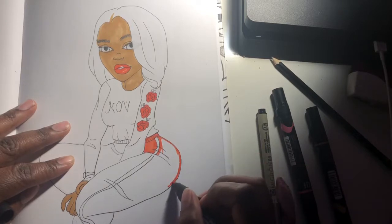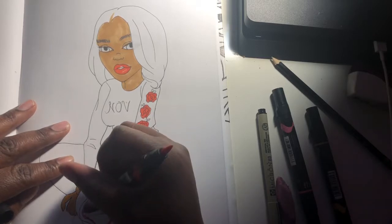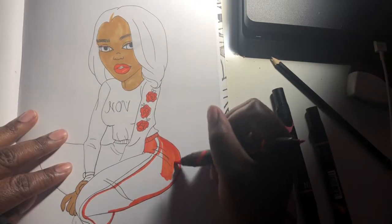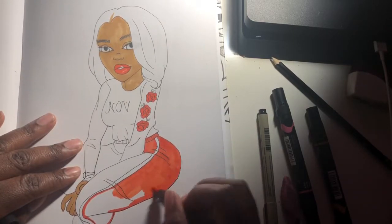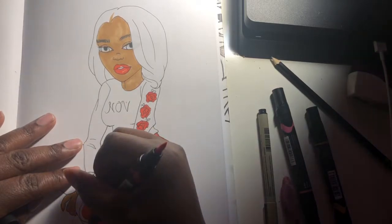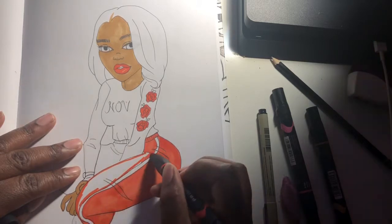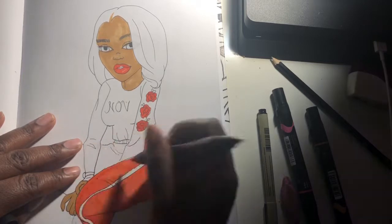I drew a picture from a pose I saw on Pinterest that I wanted to draw, so I was like, you know what, she's chilling today. The bottom is supposed to be jogging pants — it was this outfit with jogging pants and then a long sweatshirt type of shirt, like a baggy long sleeve shirt with flowers on it.